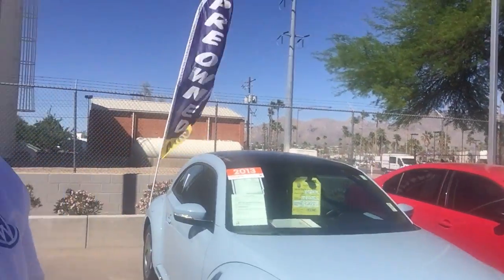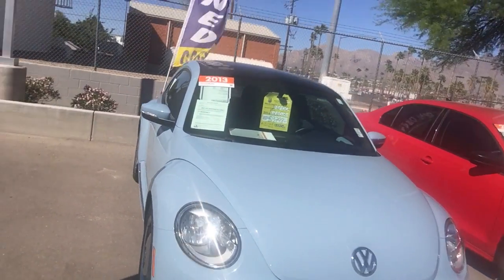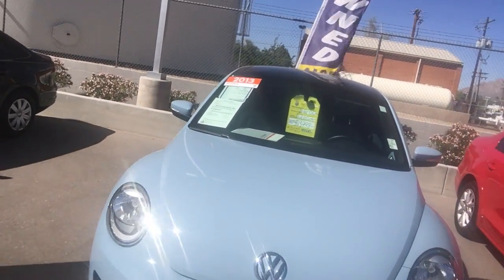Hello Christina, this is Gary from Larry Miller Volkswagen Tucson, the Internet Sales Manager. That Beetle convertible that you'd asked about, we no longer have. However, I do want to show you this vehicle.